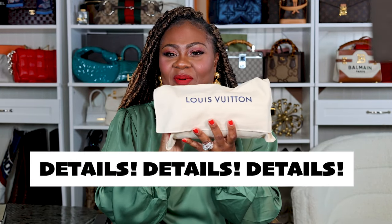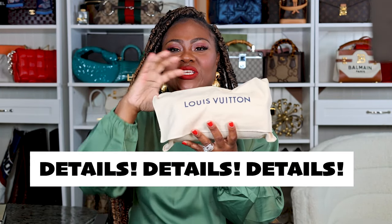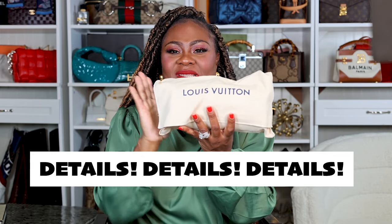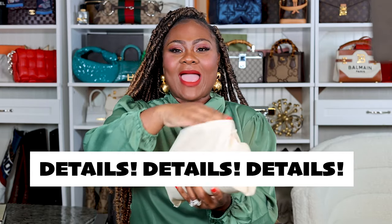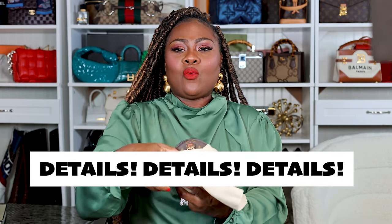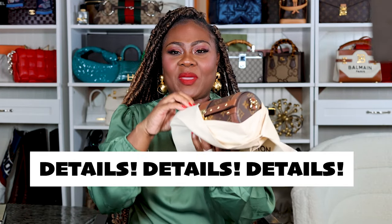I am already obsessed with the shape of it. It is that duffel sort of shape — it's a cylinder, which is so different from any of my other handbags. I absolutely love the shape. Don't worry, we're gonna come closer so you can see a little bit better.